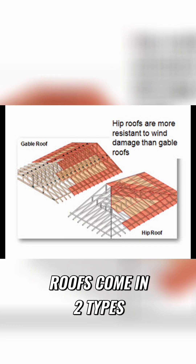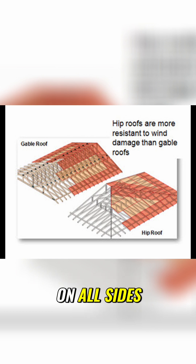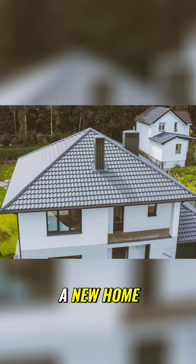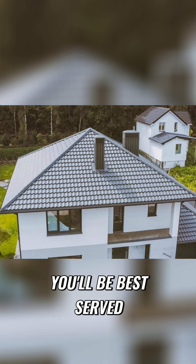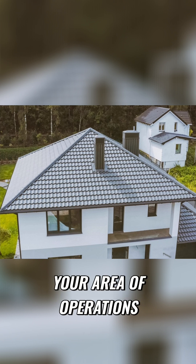Roofs come in two types: hip roofs and gable roofs. Hip roofs are sloped on all sides, thus having a lower profile and generating less wind resistance. So if you're buying a new home, building a new home, or replacing your roof, you'll be best served by a hip roof if high winds are a significant concern in your area of operations.